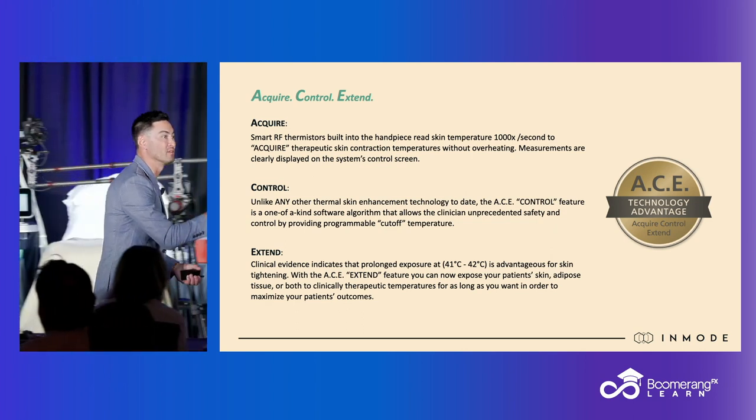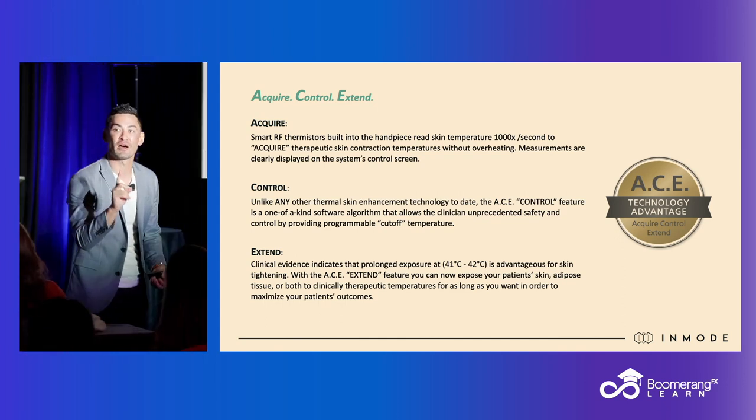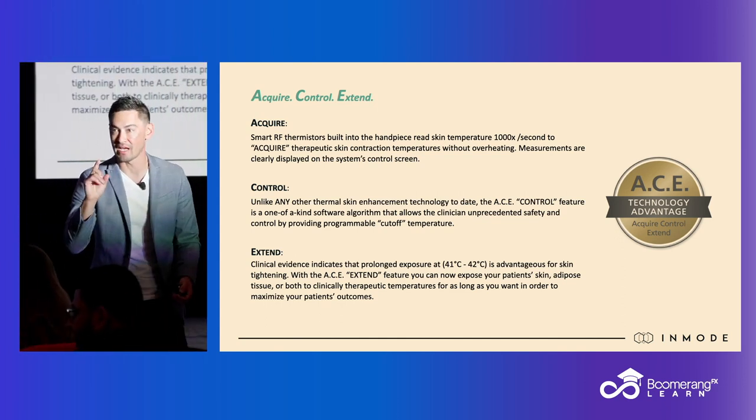All of these have built-in thermistors — built-in thermometers that measure the skin surface temperature 1,000 times per second. 1,000 times per second.